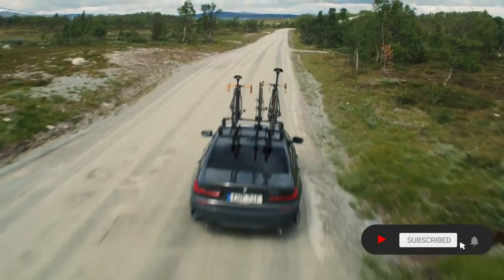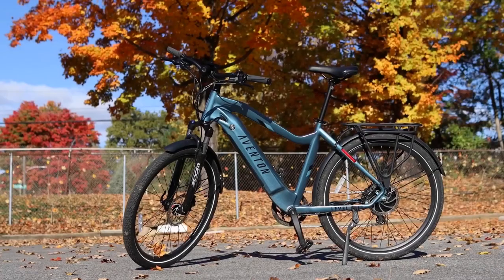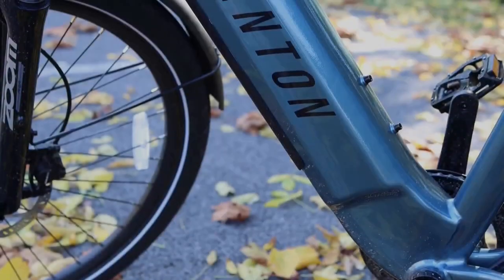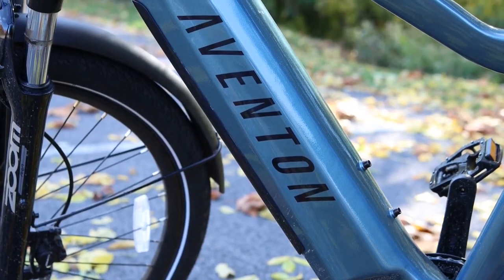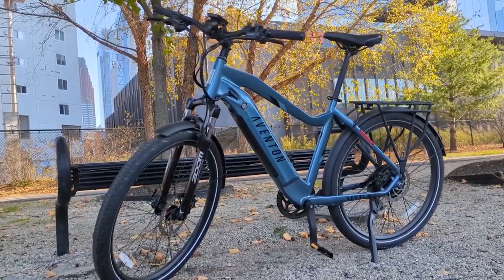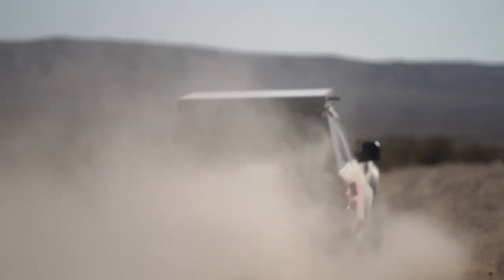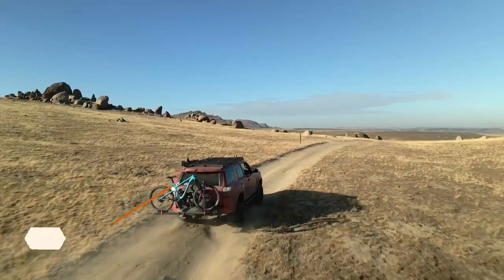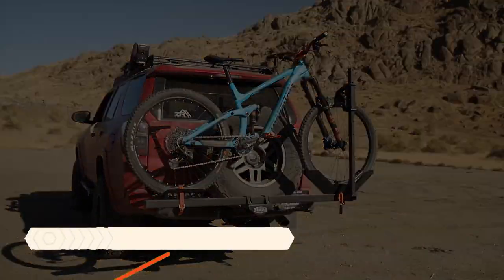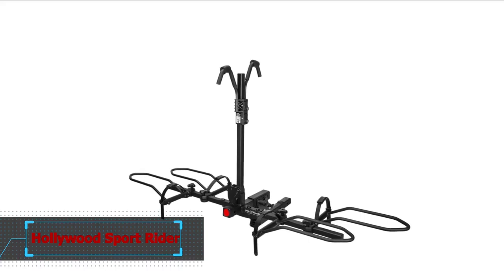Welcome back to Cars Booster Automotive Channel. Today we are going to talk about one of the essential accessories for e-bike owners: bike racks. E-bikes are heavier than traditional bikes, so it's important to choose a bike rack that can hold them securely. We have gathered the best options available on the market for you to make an informed decision. For more information and up-to-date prices, check our links in the description below. Option one: Hollywood Rack Sport Rider Hitch Rack.